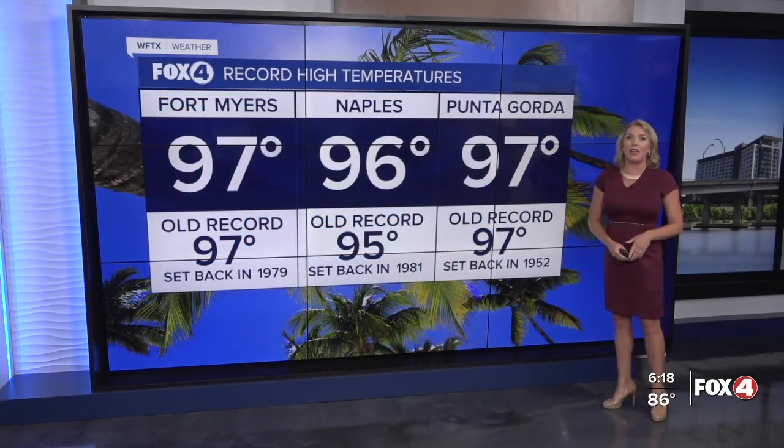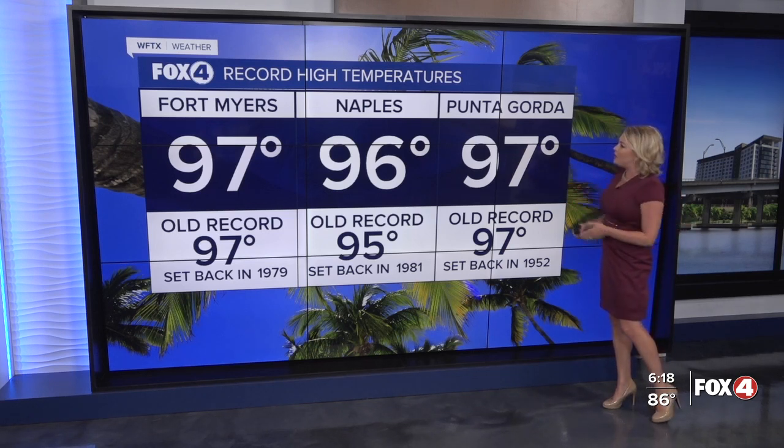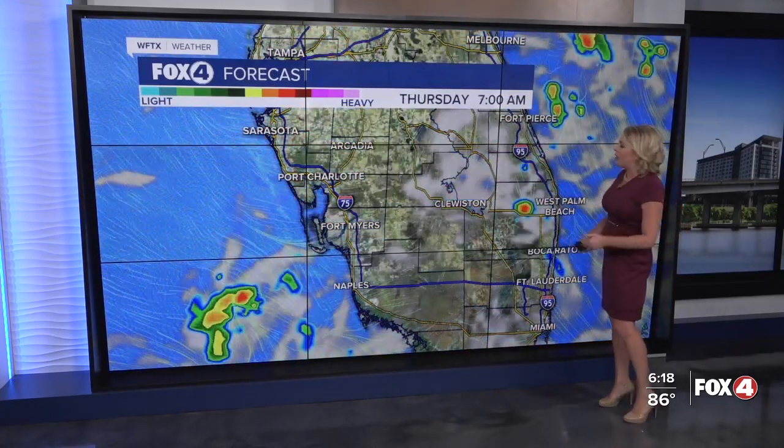The big story, of course, is the heat, because those storms didn't develop until later in the day. Fort Myers and Punta Gorda hit records of 97 degrees; Naples set a new record of 96 degrees. The next couple of hours will continue to stay active, but after 11 p.m., showers and storms clear out.